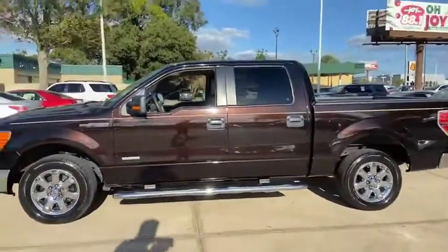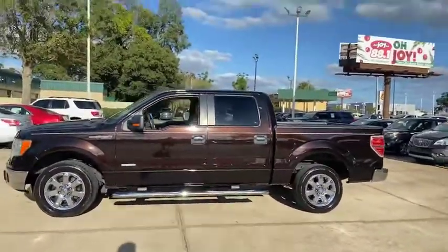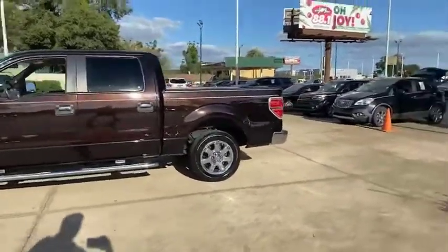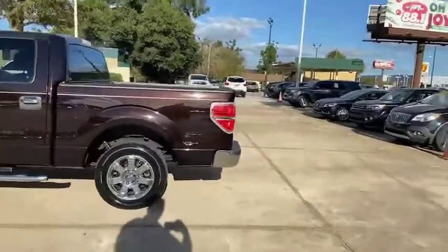In the evening it looks like a black color, but it's really a metallic gold or brown. Just a real nice SuperCrew truck.